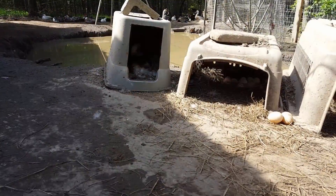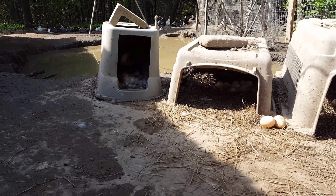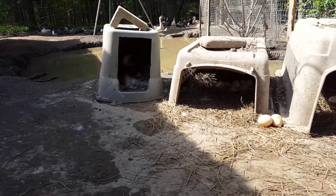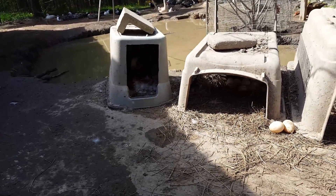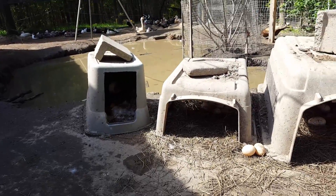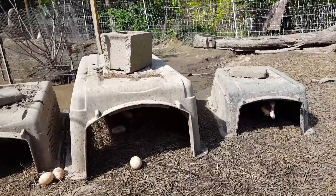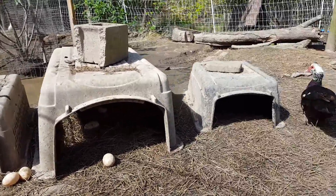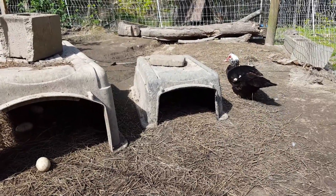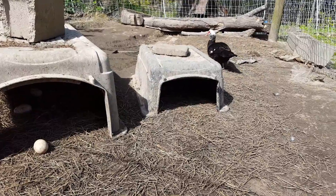By this time last year we already had ducklings; now we are just starting to have ducks go broody. I set up three different nests here. You can see it doesn't take anything special for a duck — they just want someplace dry and quiet. Some of these are just Tupperware and some of these are old dog crates, so it's just whatever you've got available. Put a little bit of hay in there and they'll start laying eggs.